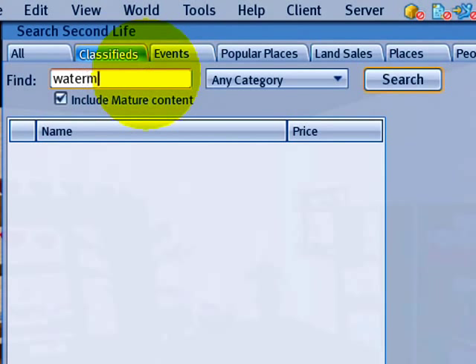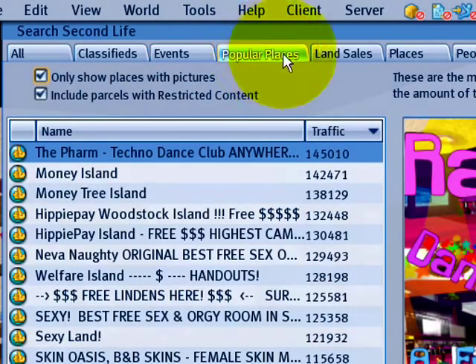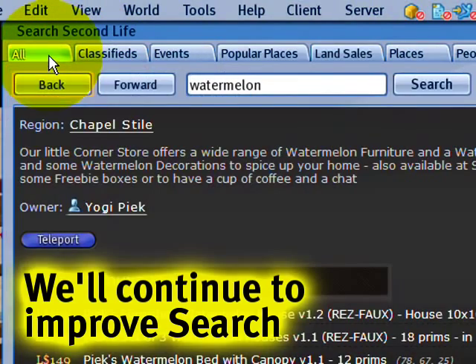Let's see if anyone's got any classifieds for watermelon — not too much, but that's okay. There's also Events and Public Places. Keep in mind some of this is really subject to change, so over time it will look different as we streamline and make things better.